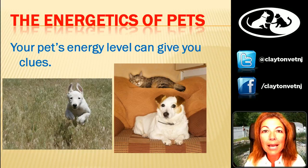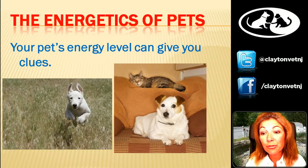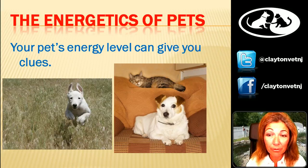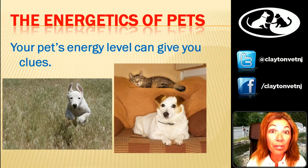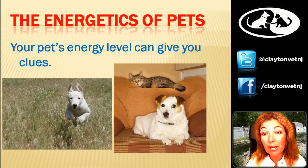Your pet's energy level can give you clues. The little puppy on the left is a typical puppy — tons of energy, could race across fields all day. Young animals by nature tend to be a lot hotter. Young is hot, so they have tons of energy and heat in their body; we need to cool them down a little. If I take puppies and put them on a lamb-based diet, they have behavior problems and more energy than they know what to do with — like little ADHD kids. If I put them on something neutral to a little bit cooling, they tend to be a lot better.